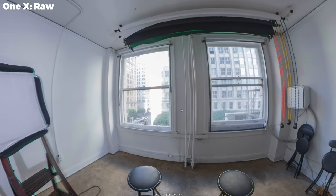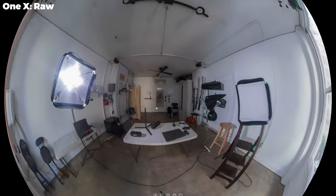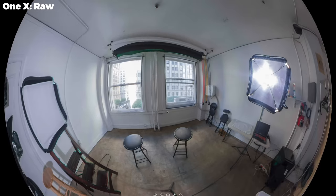My RAW shot with the ONE X was actually worse — this is single-shot RAW and I just wouldn't use this. Overall, we'll give the ONE X a pass, but I think we'll find better results with the other cameras.